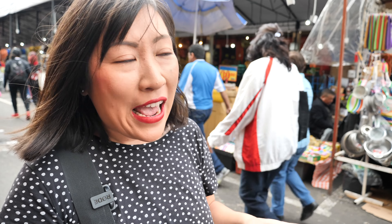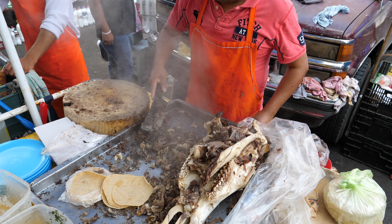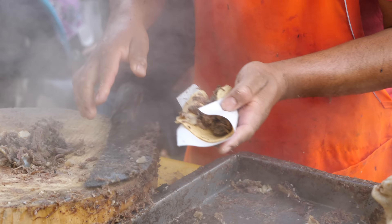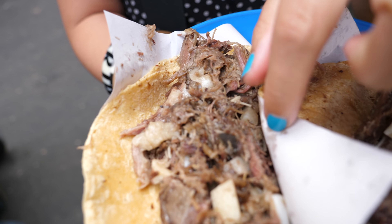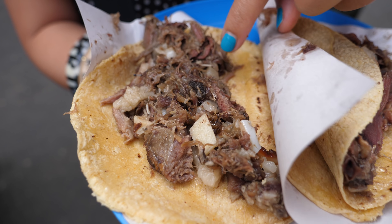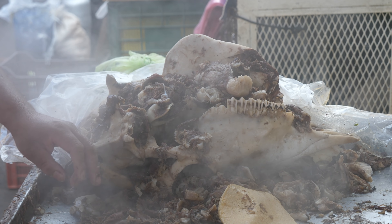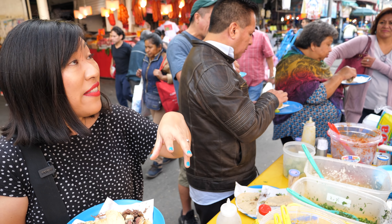We've found our first street food: tacos de cabeza — cow's head tacos. I've ordered two head tacos. I went for cachete, which is cheek — the cheek meat of the cow — and then surtida, which is a mix, so all bits from the head. I can see some cartilage, there's some lean meat, there's some fatty bits, and there's probably some brain in there.